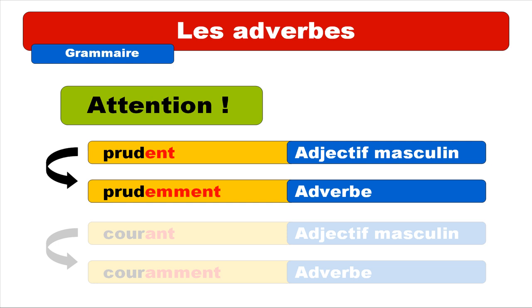Be careful, because as usual in French, we've got some exceptions. Let's look at a few. One of them involves adjectives that end with ENT — for example PRUDENT. For the adverb, it becomes PRUDEMMENT. The strange thing is that you write EMMENT for the adverb but you pronounce it as if there was an A — PRUDEMMENT. Repeat: PRUDENT, then PRUDEMMENT.